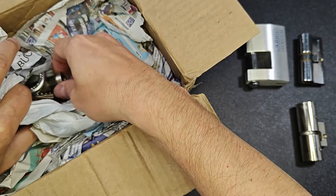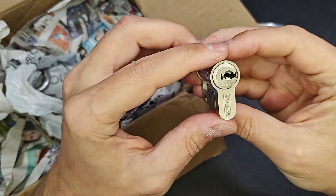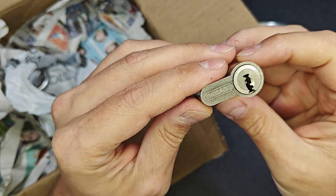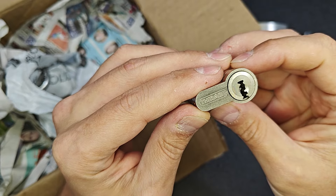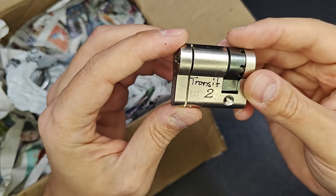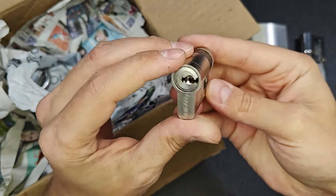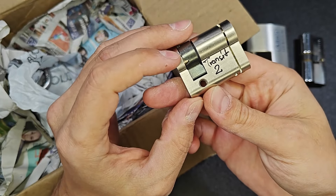I always struggle with Kaba. I did pick Kaba in one of my first videos. I've never seen this — I don't know how to pronounce it. This is a Dimple Lock, Tron C2. This is a half Eurocylinder. I've never seen, never picked this kind of lock.